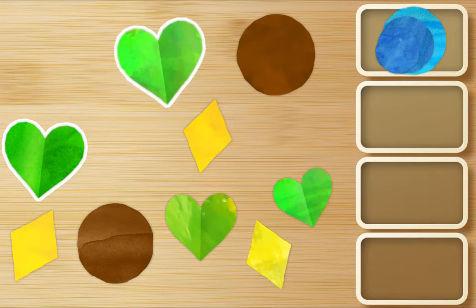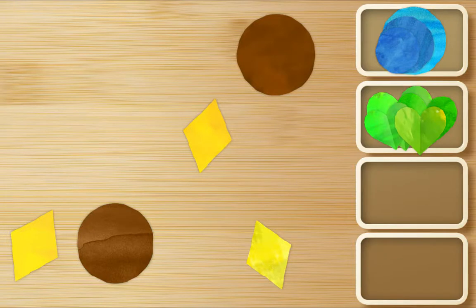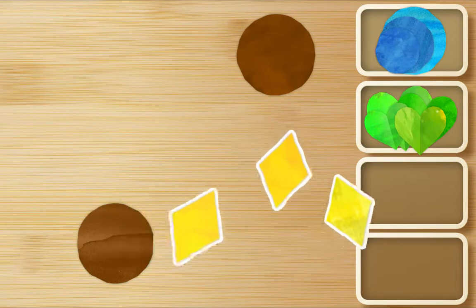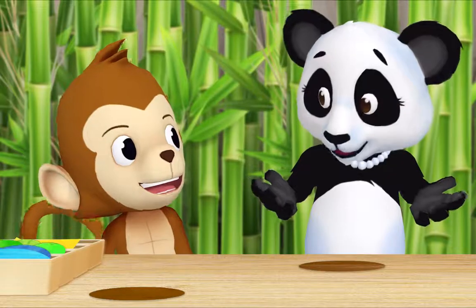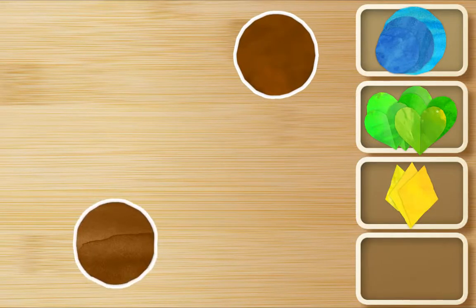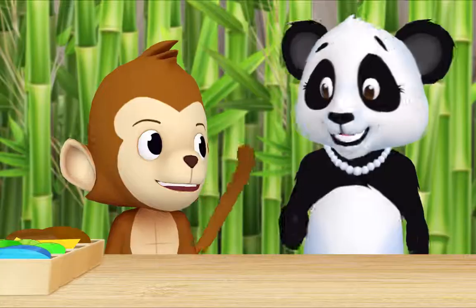Let's gather all of the green hearts. Okay! Here, here, here's one, and here. Splendid! Should I look for yellow diamonds now, Ms. Panda? That's a good idea! Okay — here, here, here, and here. Great! And what's left? Two brown circles. Okay, let's put both of them in their own box. Okie dokie! We've sorted all the shapes. Thank you so much, Monkey!